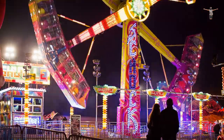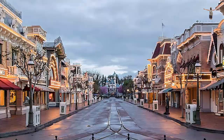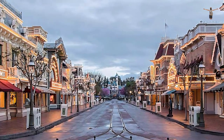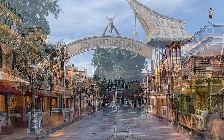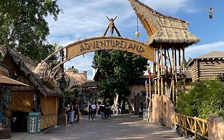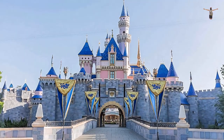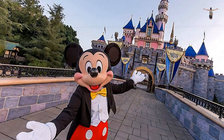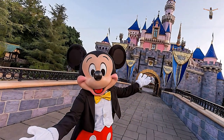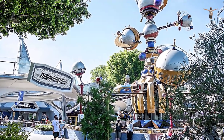Disneyland Park is divided into different lands, each with its own theme and attractions. Main Street, USA is a tribute to small-town America in the early 1900s, while Adventureland takes visitors on a journey through exotic and mysterious locations. Fantasyland is a whimsical land where visitors can meet Disney princesses and ride classic attractions like It's a Small World. Tomorrowland is a futuristic world that takes visitors on thrilling adventures.